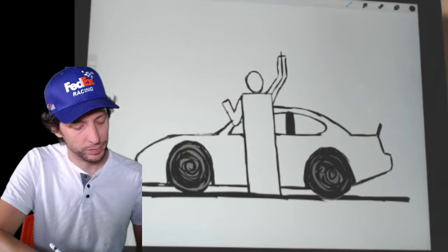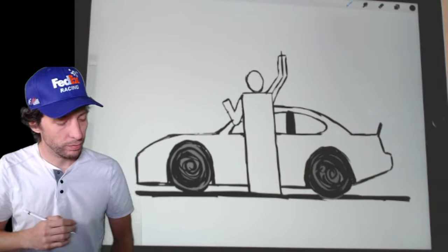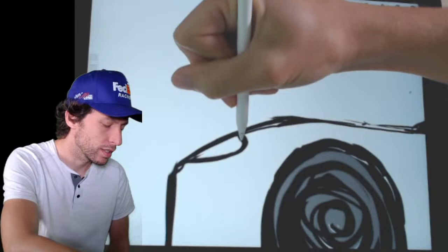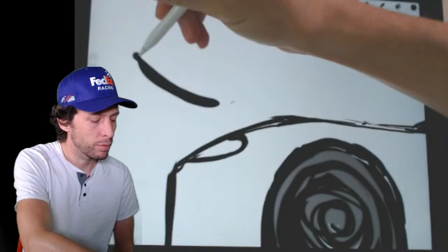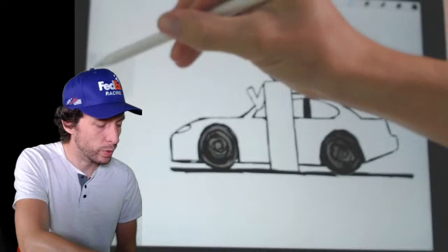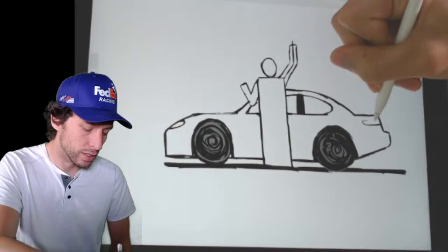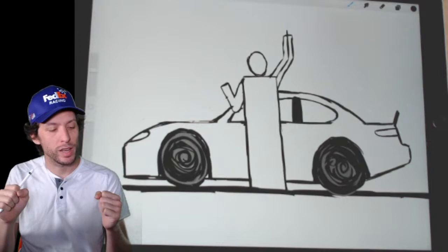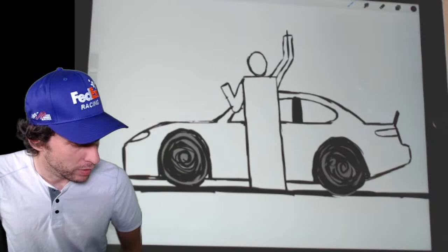Now we're going to add a headlight — let's get that Toyota Camry headlight in there. Just do a little boat-like shape like this — the front of a boat kind of looks like that. Do the same thing for the rear tail light too — just a little boat shape at the rear. We haven't drawn a face on a person or this view of a driver before, but after last night's big win by Denny Hamlin, I figured, why not? Let's do it.